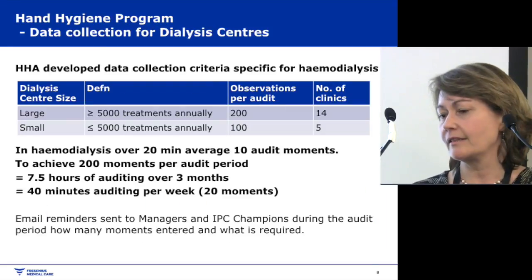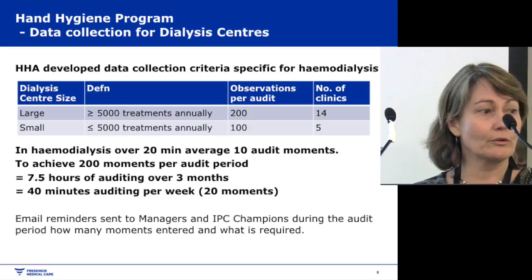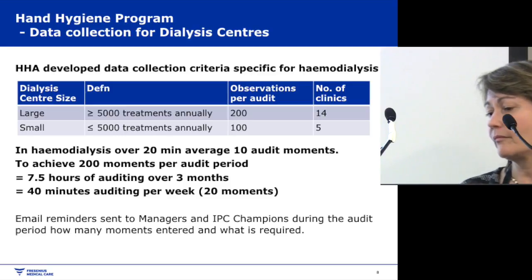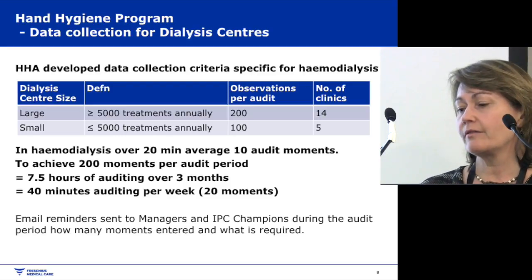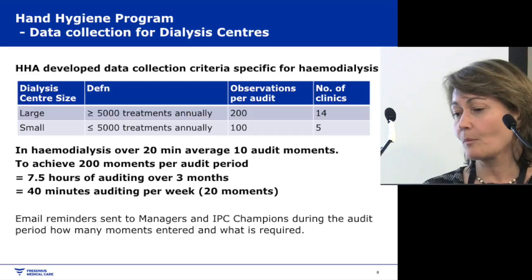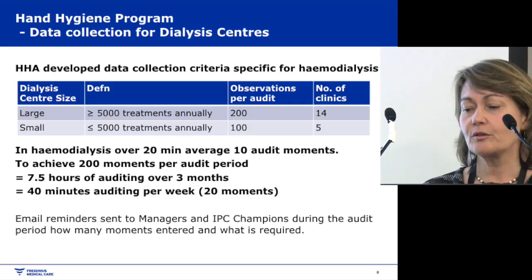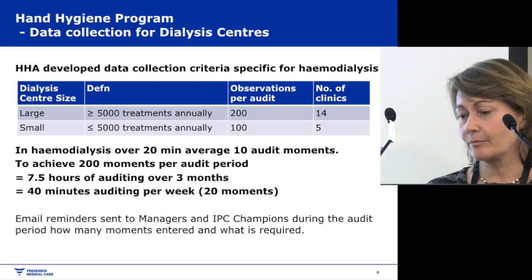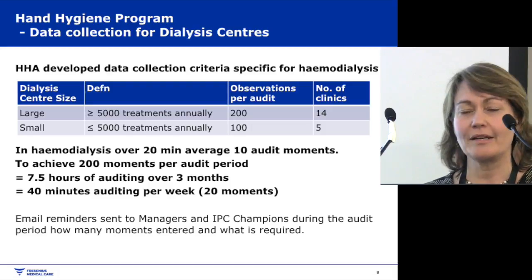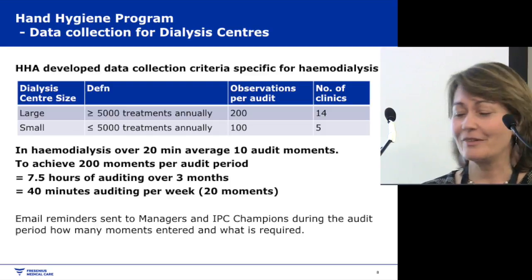For data collection in dialysis clinics, a clinic with greater than 5,000 treatments annually needs 200 moments per audit period — about three months — which is the majority of our clinics. In haemodialysis it takes an average of 20 minutes to audit 10 moments because there are many processes. To achieve 200 moments over three months breaks down to about seven and a half hours of auditing. I continually check how many moments clinics have done and email managers to keep them on track.